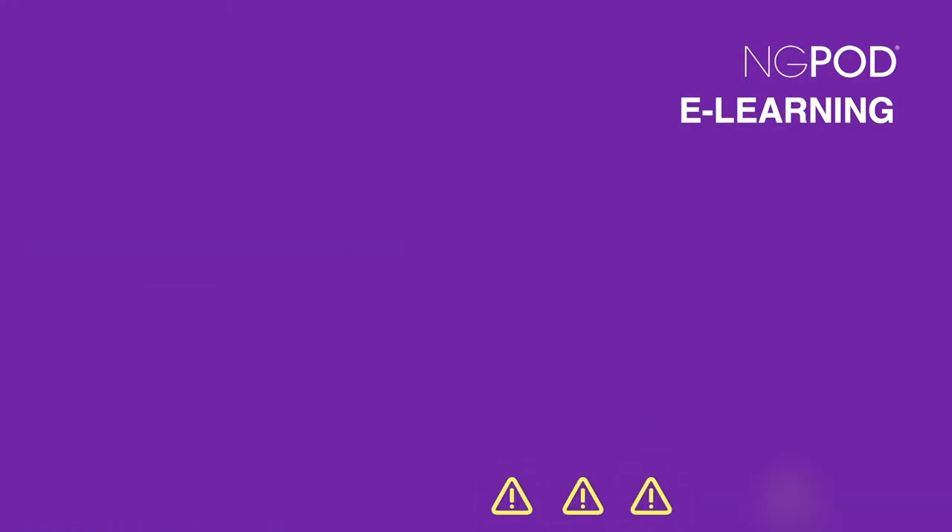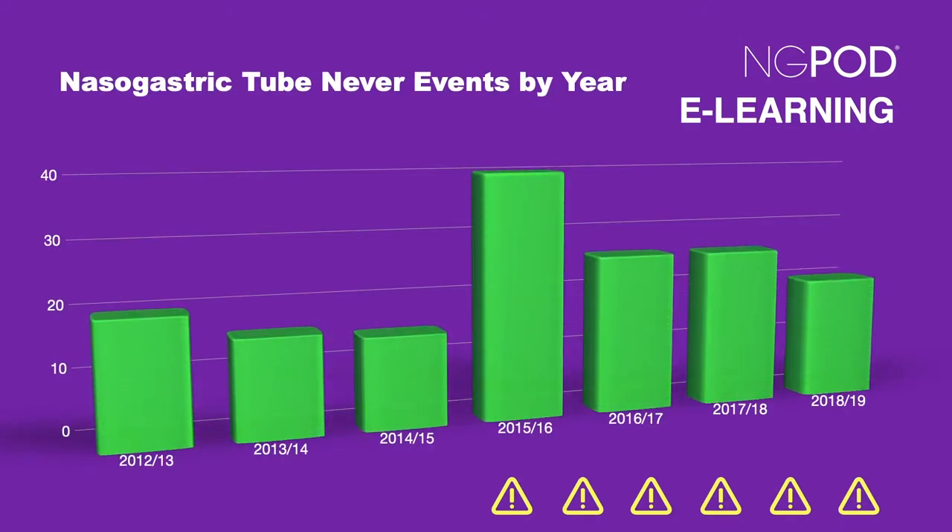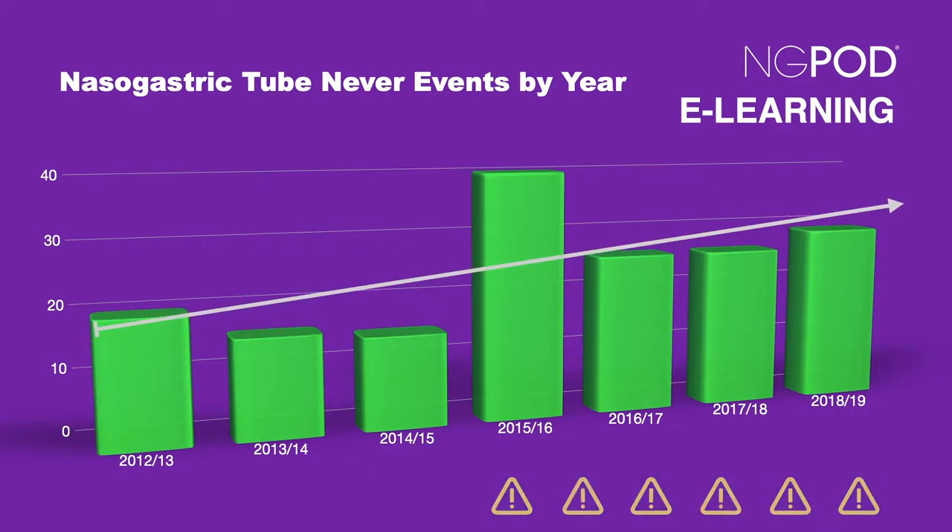Despite six patient safety alerts and considerable continued focus from healthcare professionals, the number of never events associated with nasogastric tubes remains stubbornly high, with a continuing upward trend.